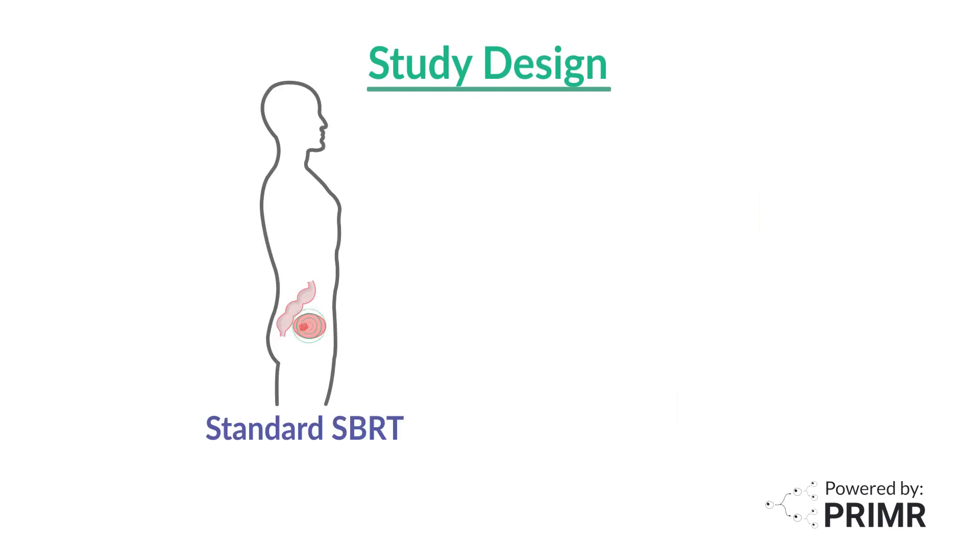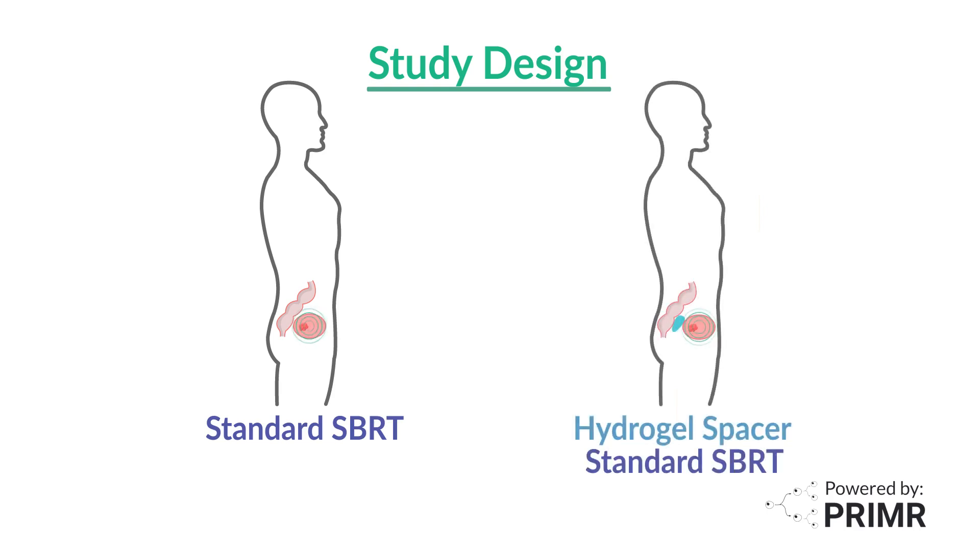In this trial, participants are randomly assigned to receive either standard SBRT without a spacer or placement of a hydrogel spacer before SBRT.